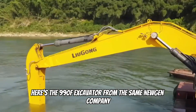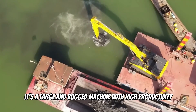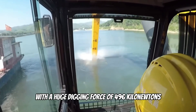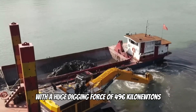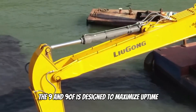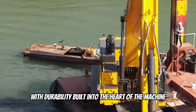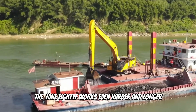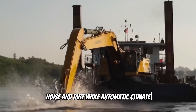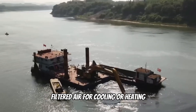Here's the 990F Excavator from Nugent — a large and rugged machine with high productivity, reliability, safety, and operator comfort. With a huge digging force of 496 kilonewtons, this machine easily outperforms any competing machine in its class. The 990F is designed to maximize uptime shift after shift, with durability built into the heart of the machine. The new sealed cab protects against dust, noise, and dirt, while automatic climate control surrounds you with fresh filtered air for cooling or heating depending on the environment.